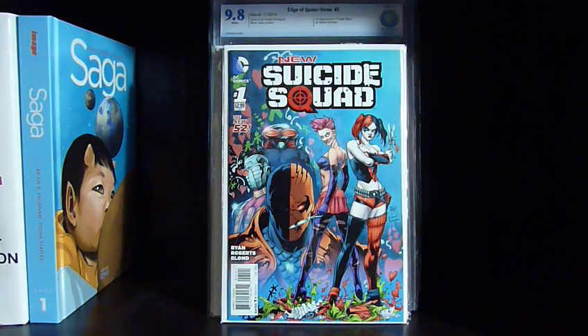Hey everybody, welcome back. I've got a haul video for you here. I've got the CBCS books in that I said were coming in, and I got a few raw books.